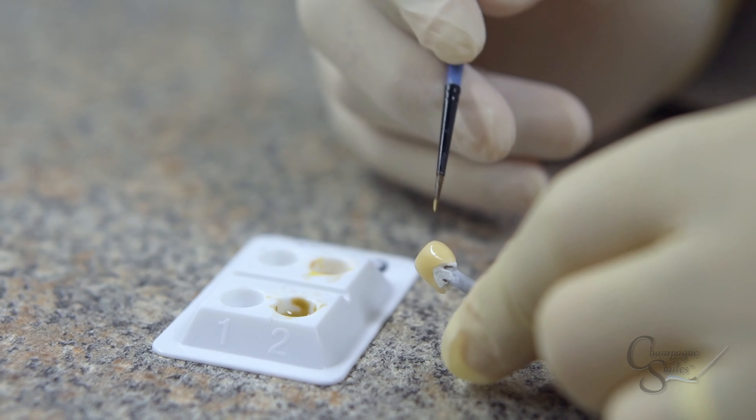When the temporary veneers are completed, they're fit into your mouth, and changes to the look, the size, the spacing, and the color can be made. Based on your approval of the temporary veneers, our laboratory technician artist will now design your final veneers on a computer.